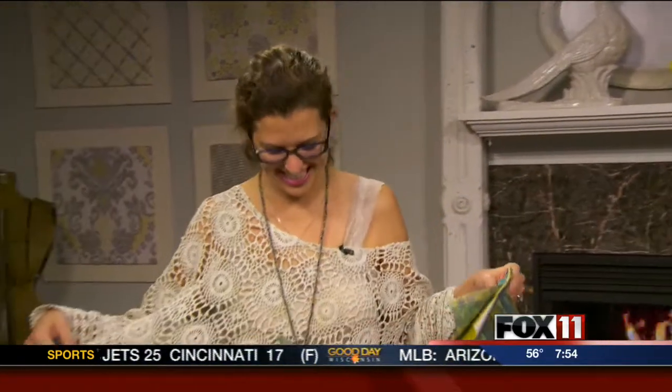We have Trish from Recycled Denim with a Twist in Ashwabeton in the studio with me this morning. Your store has been open for about eight months now. Why don't you tell our viewers what it's all about? We have local artists — Ty is his name from De Pere High School — and I have one of his creations on.